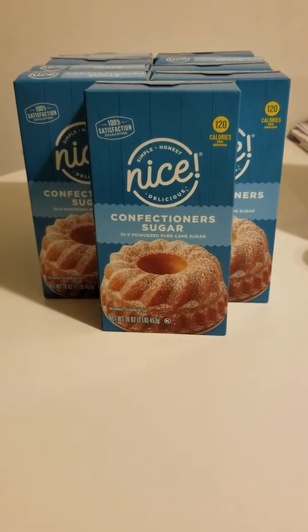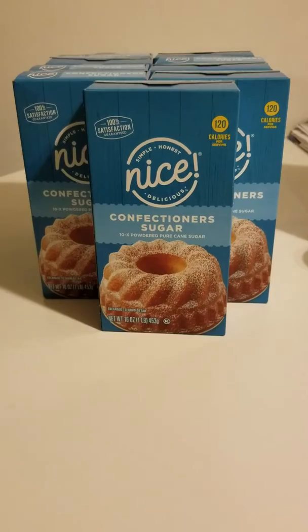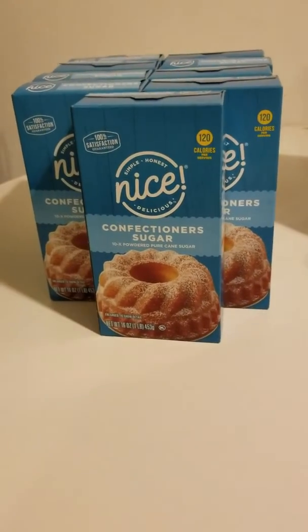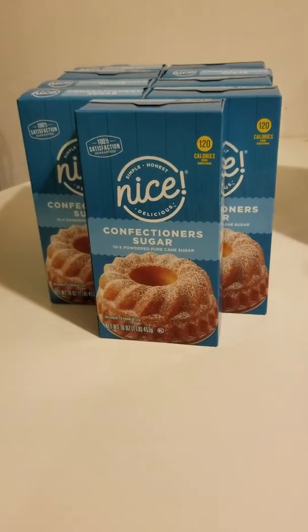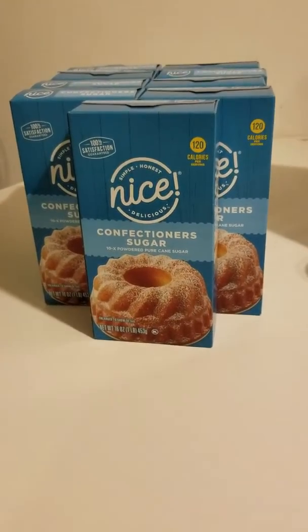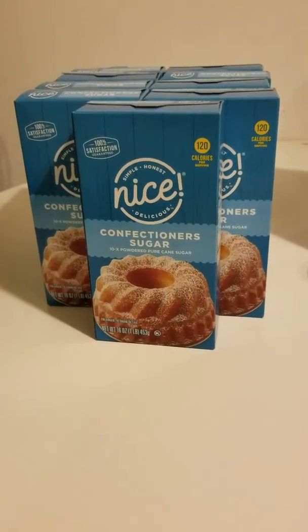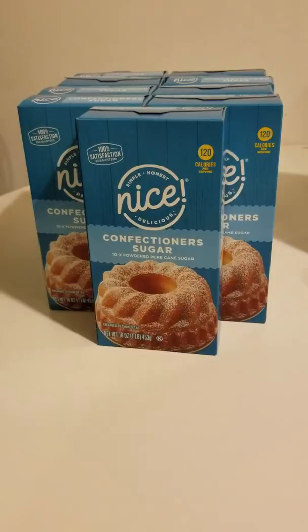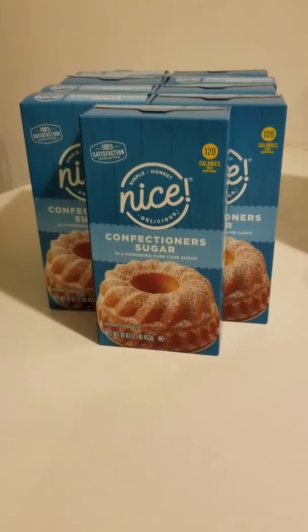Hello everyone and welcome back to Ivy's Coupon Camp. If this is your first time tuning in, I am an extreme couponer and budgeter. I teach coupon classes and do YouTube channels on savings — things to beat the economy. Anything you need when it comes to savings, I'm gonna find a way.